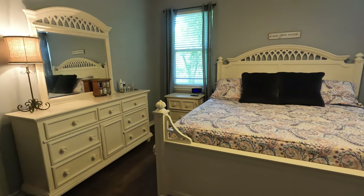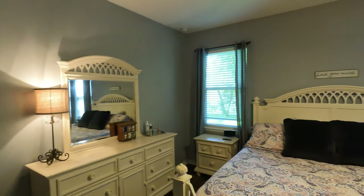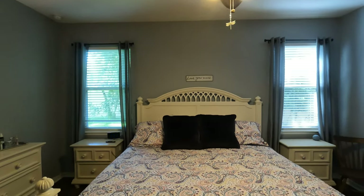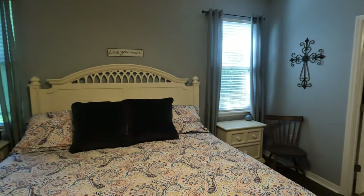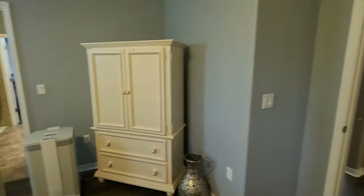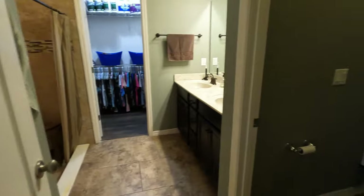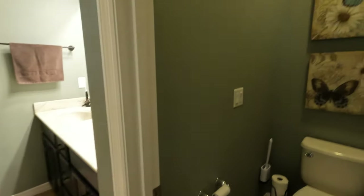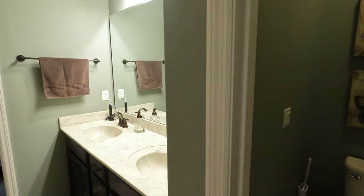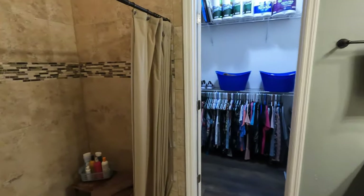You're going to find that all three bedrooms in this home are a really great size. It's perfect for a growing family, somebody who's just starting out, or even somebody who's looking to downsize. You are also going to have an ensuite off of the primary bedroom. Here you're going to have a water closet, a double vanity, and the cabinetry here in the bathroom also matches the cabinetry in the kitchen and the laundry room. You're going to have a beautiful stand-up shower as well as a very sizable walk-in closet.